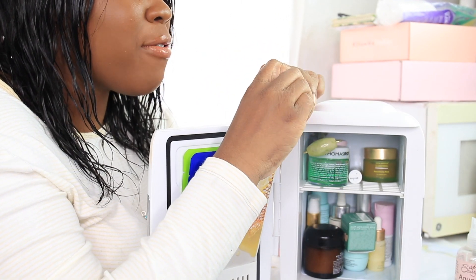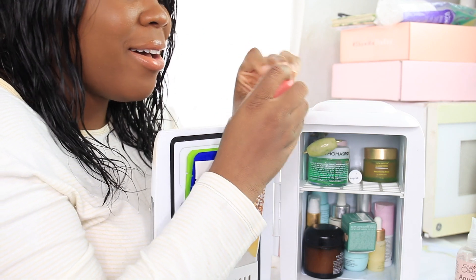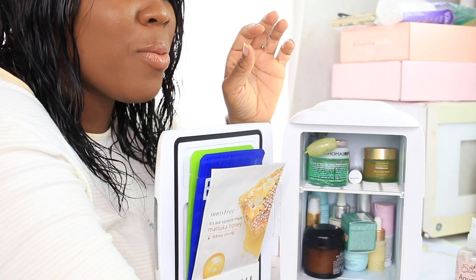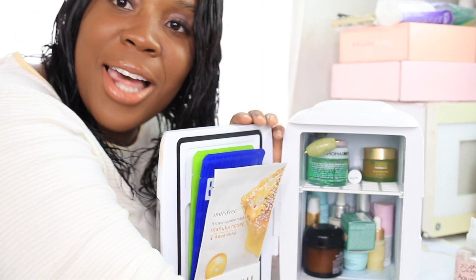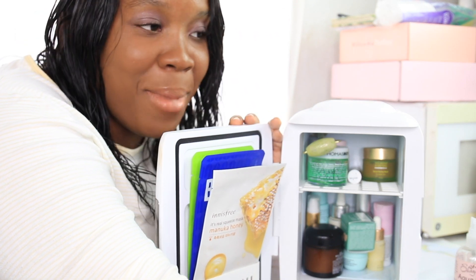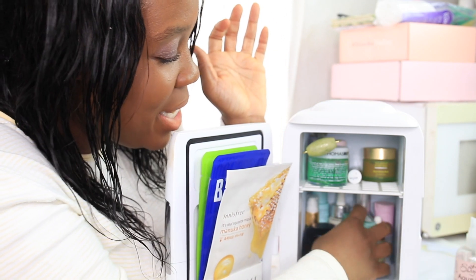Side note - the Laneige lip sleeping mask, I will be spotlighting this on Skincare Spotlight because this stuff is bomb diggity. I've had this little jar for about a month now, and if you are really looking for a nice lip sleeping mask, oh my god - Laneige, I just love your products.